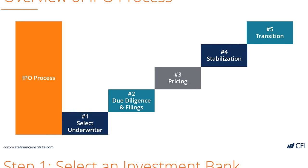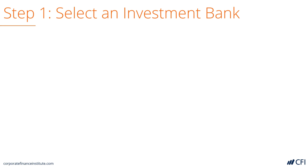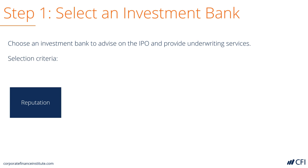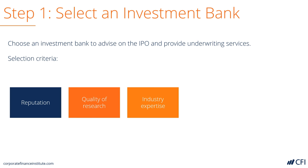We're going to look at each of these in more detail. The first thing that a company will do is select a bank to lead its underwriting process. It'll select a bank based on different criteria such as the reputation of the bank, the quality of its equity research, and industry experience and expertise in that sector.